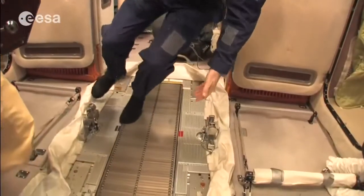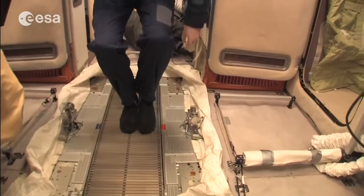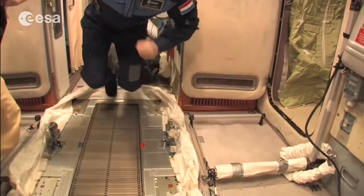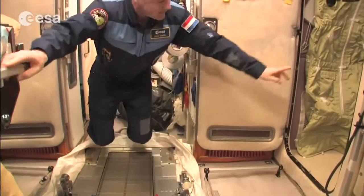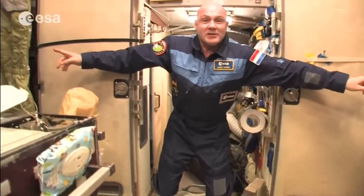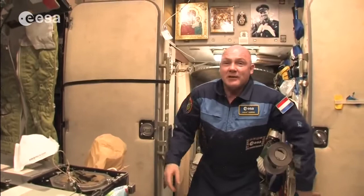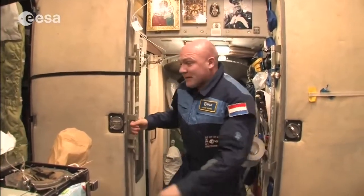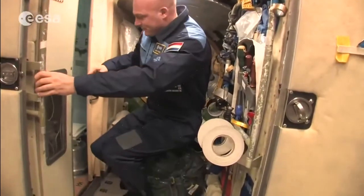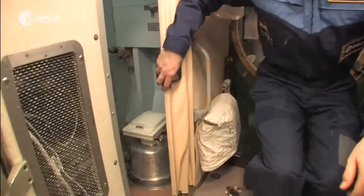This is the treadmill on the Russian side — you connect yourself with bungees so you don't float away. We have two sleeping quarters here — two of the Russian crew members sleep here. We continue, because here is the Russian toilet.